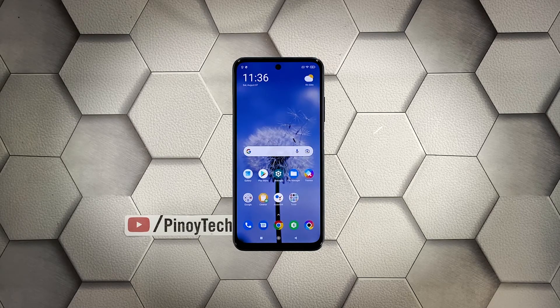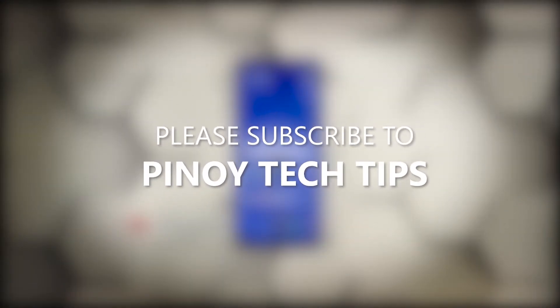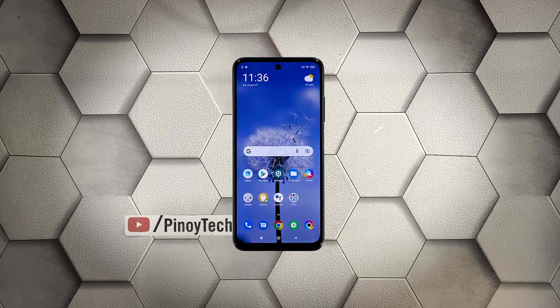Once the reset is complete, set up your Redmi Note 10s as a new device. We hope that this guide can help you. Don't forget to subscribe to our channel and enable notifications so that you'll be notified when we publish new videos. Thanks for watching.